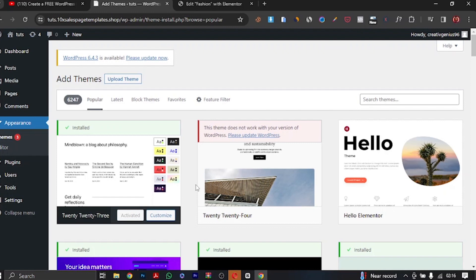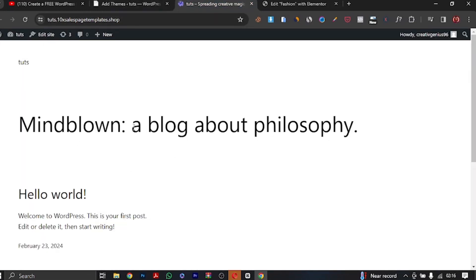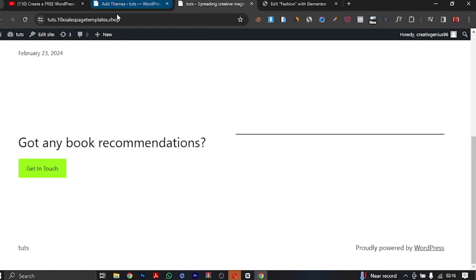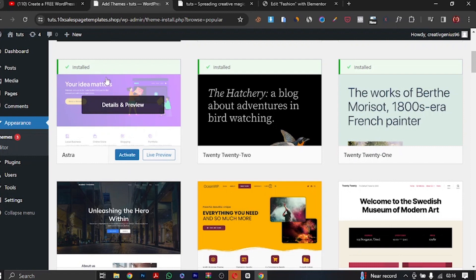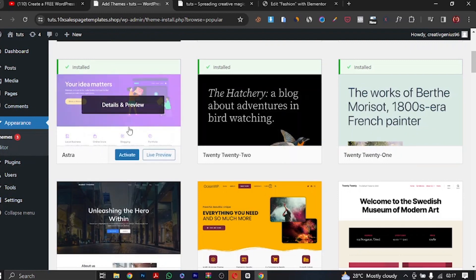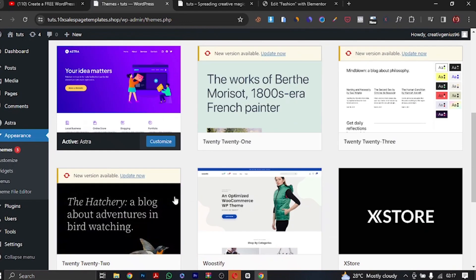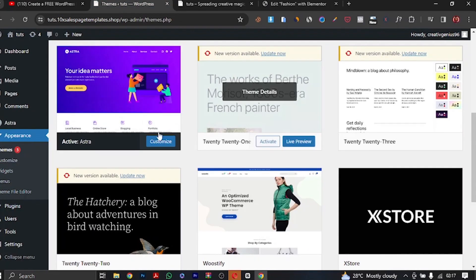The theme adds an additional feel and basic design to your website, and changes its structure. Look at the theme we have right now — if I go to the website, this look is courtesy of the current theme. We're going to be choosing a different theme called Astra. Astra is one of the most popular WordPress themes out there — it's a very fantastic theme, highly recommended. I'm going to click 'Activate' right now. Once activated, I'll refresh the website — you see it changes the entire structure and feel.